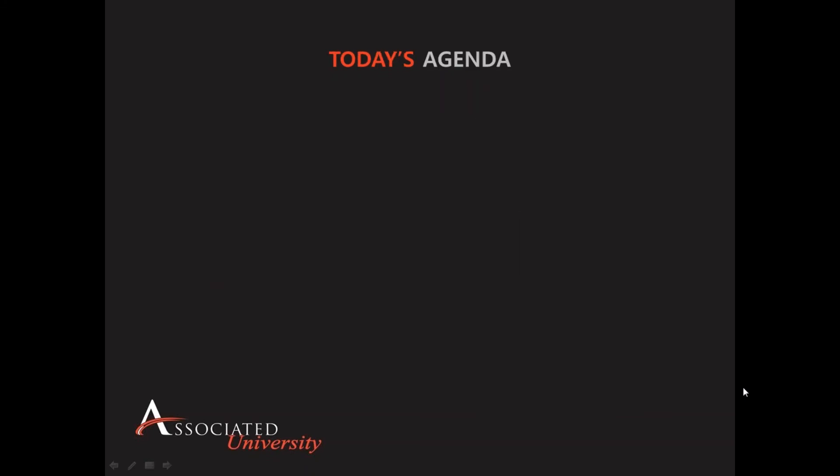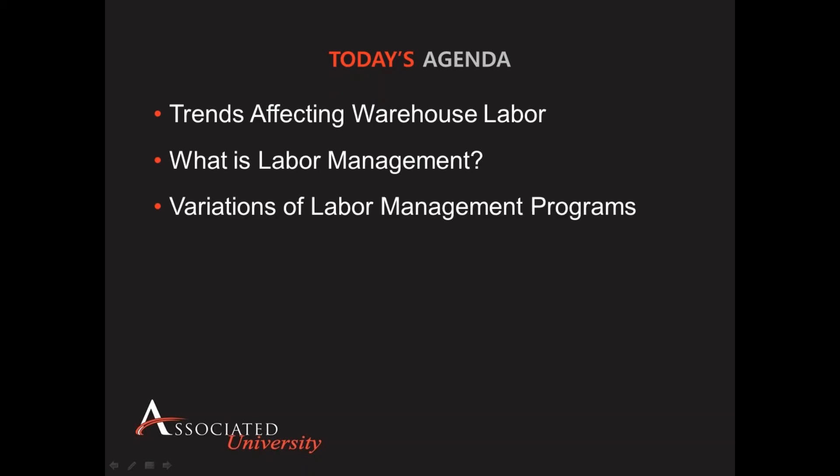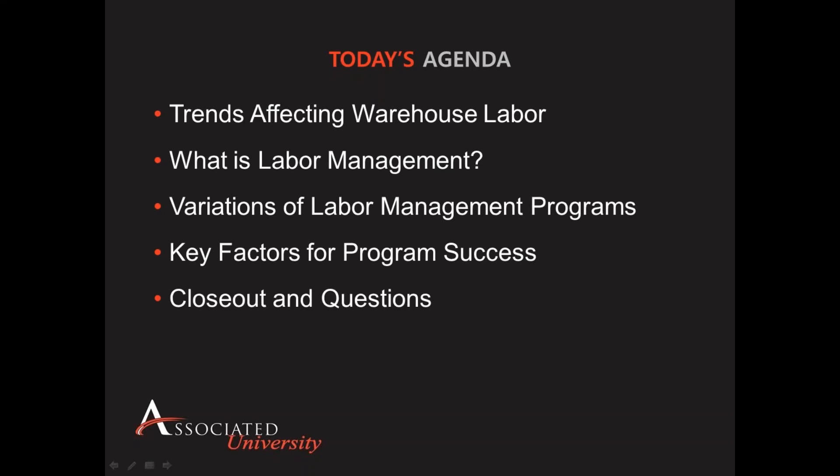Thank you, Sherry. For today's agenda, I'd like to cover several things: first, give you some background on trends affecting warehouse labor; then a definition of what labor management is; the different popular variations of labor management programs; and the key factors for program success, so you can take away the key things for your organization on how to consider, think about, and structure a program that's really going to drive results. Then we'll close and have a Q&A at the end.